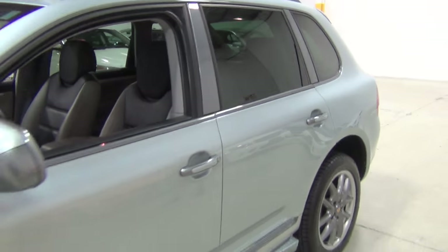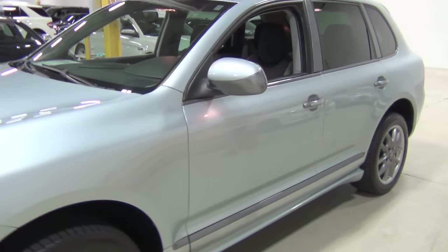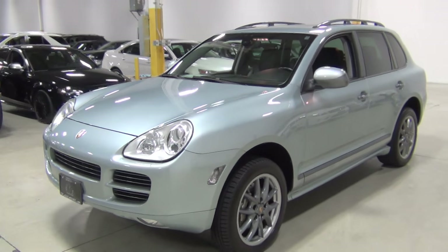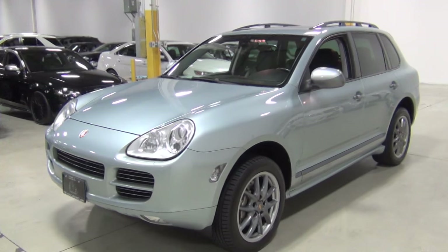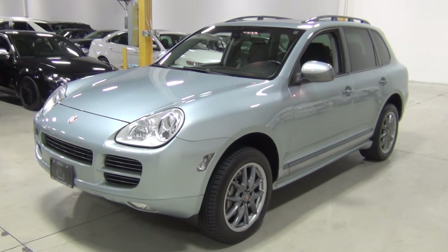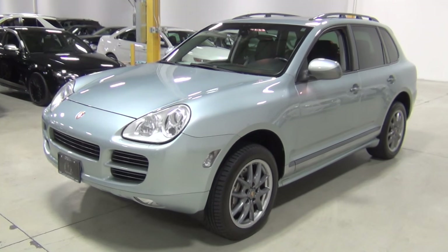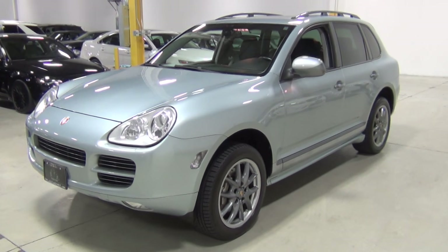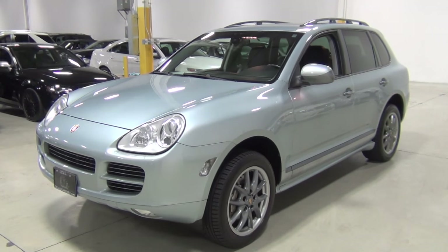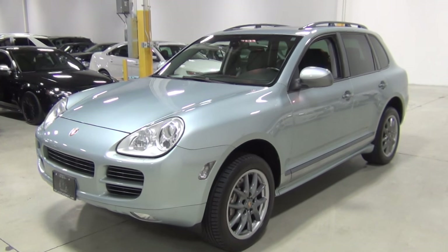So that is our Porsche Cayenne Titanium Edition. I'm really glad I got to do this because we've had so many customers call about this, and now I can send them the video so they can get a better idea of what the color looks like. This is a high definition camera, so if you're not in 1080p, go to the bottom of the media window, click 1080p, and watch the video again — you can really get a good idea of what the paint looks like because it's beautiful.